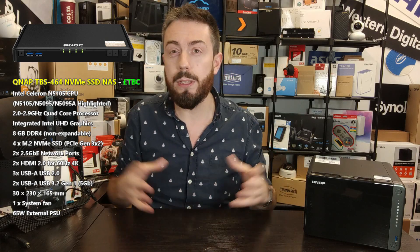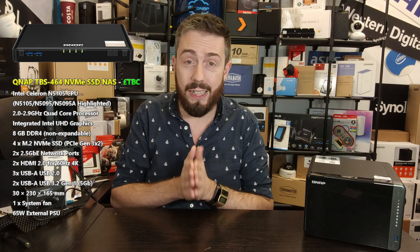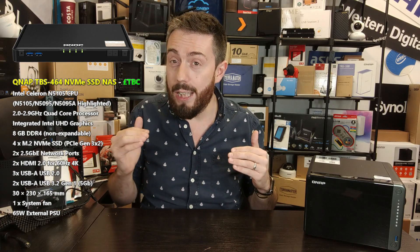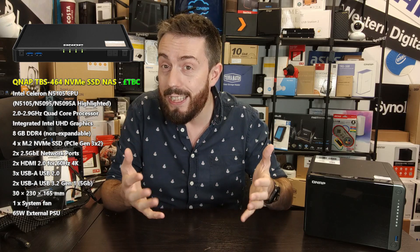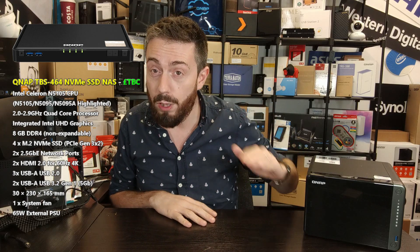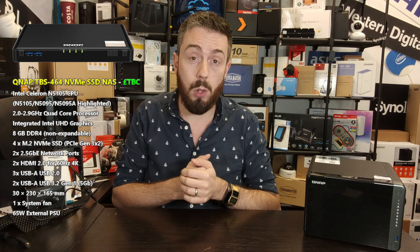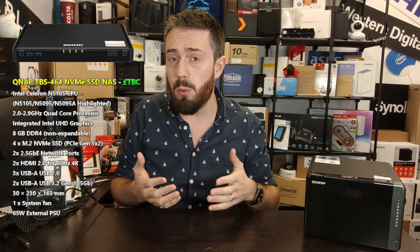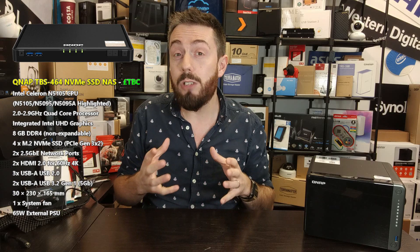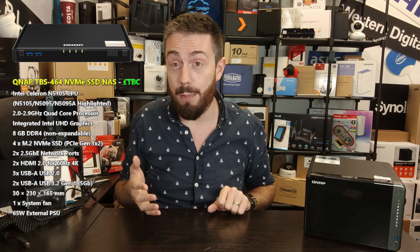All of that performance will be felt internally. Still, this has the potential to be one of the highest-performing 4-bay NASes on the market right now — particularly as PCIe Gen 4 NVMe SSD prices dip and become more ubiquitous, making PCIe Gen 3 SSDs from numerous brands incredibly affordable. Those PCIe Gen 3 x2 slots feel like a slight bottleneck but you're unlikely to notice it in this architecture. For external connectivity, it arrives with 2x 2.5GbE LAN ports — with link aggregation, a potential 5 gigabit Ethernet on the network.